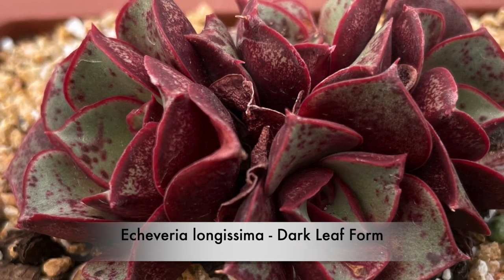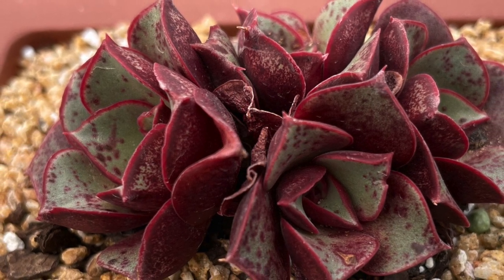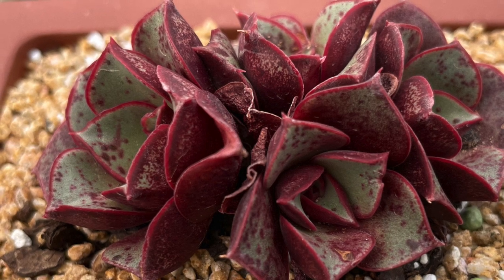Echeveria Longhissima is a beautiful small growing type with leaves that turn from green to grey, and this is the red leaf form.